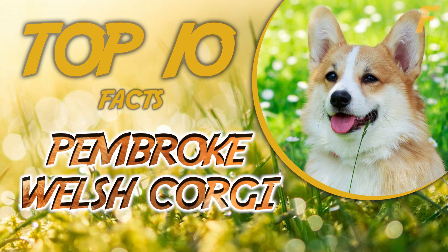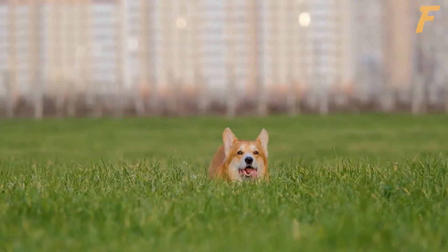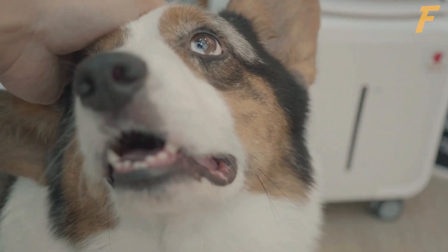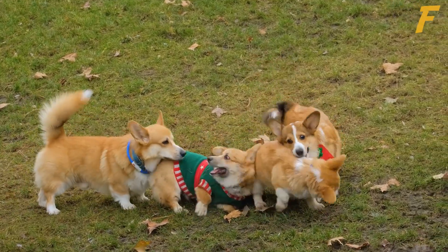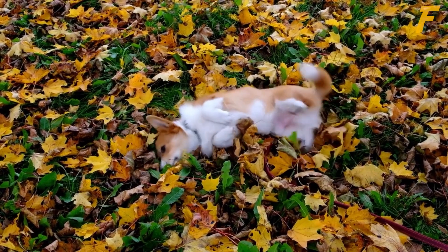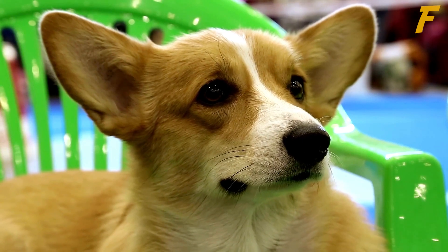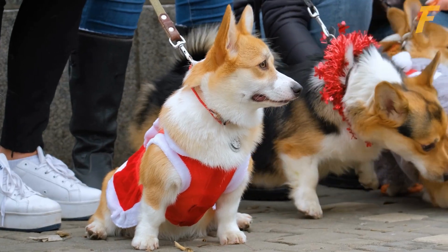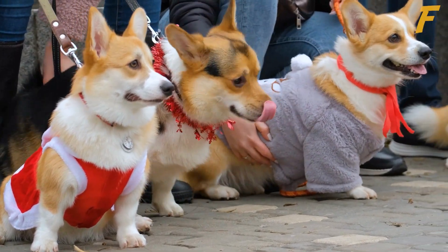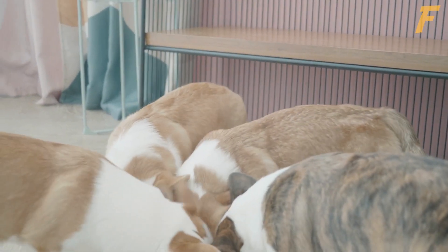Welcome to Factly, the place of interesting and unusual facts. Top 10 Facts About the Pembroke Welsh Corgi. Pembroke Welsh Corgis are a beloved and popular breed known for their short legs, long bodies, and striking appearance. These intelligent and energetic dogs have a rich history dating back to ancient times and are prized for their versatility and trainability. In this video, we will be sharing the top 10 most important things you should know about the Pembroke Welsh Corgi, including their size, appearance, health issues, and more.